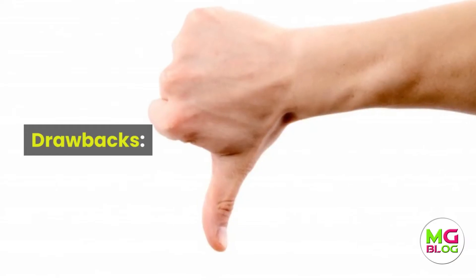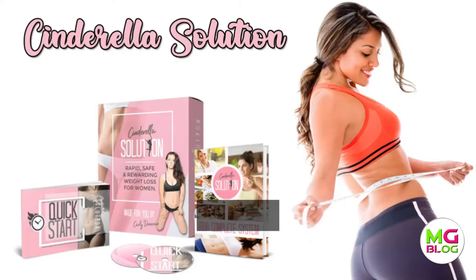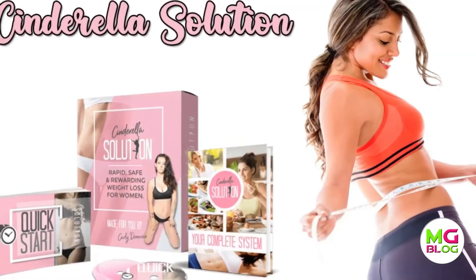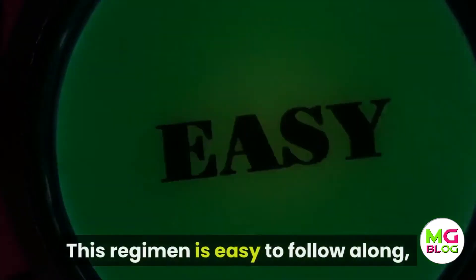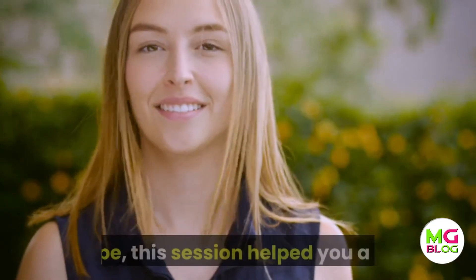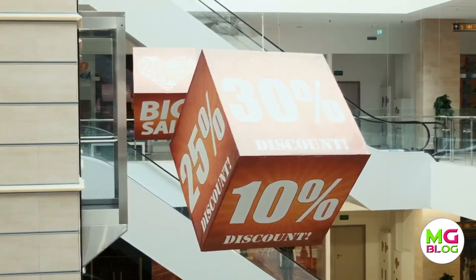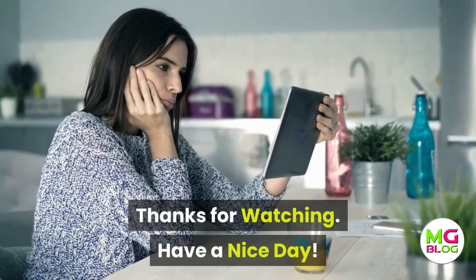Drawbacks: the program is available online only. In conclusion, the Cinderella Solution is meant for women between about 12 and 50. Since it targets weight loss, this regimen is easy to follow and won't force consumers to give up some of the things they love most. Please look at the link in the description and avail the discount before you purchase. Thanks for watching — have a nice day.